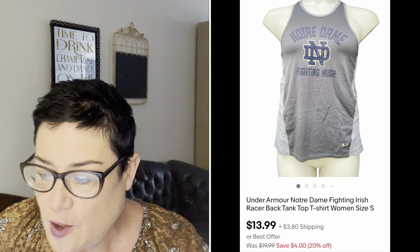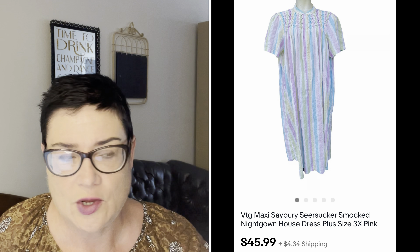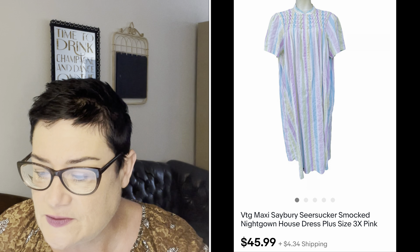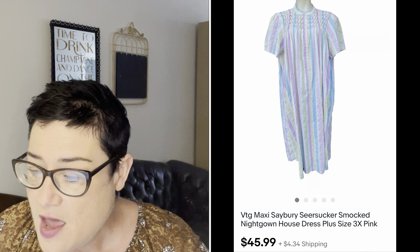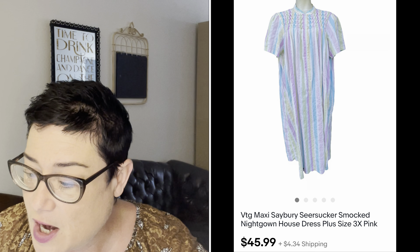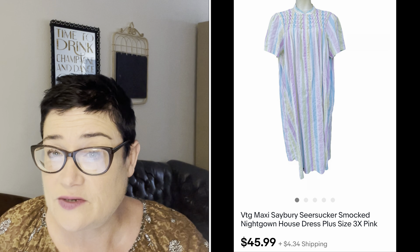Next, a really pretty vintage smocked nightgown or house dress — people like to wear these around the house, something light and cool. This was a plus size 3X in pink; it was vintage. I sold this for $45.99 and the buyer was all in for $81.59 because that went to England.